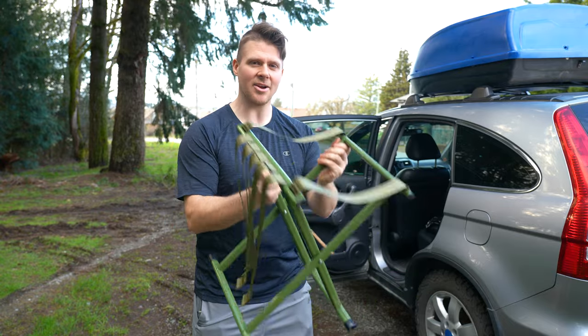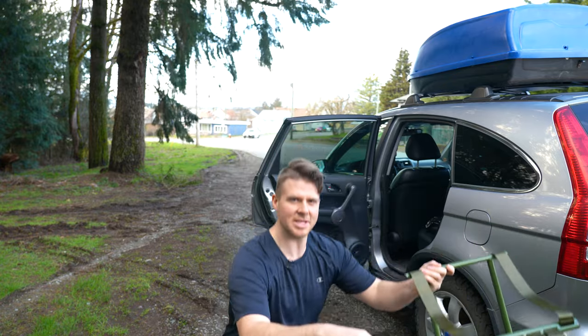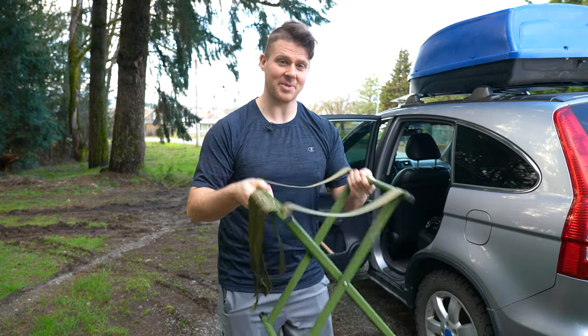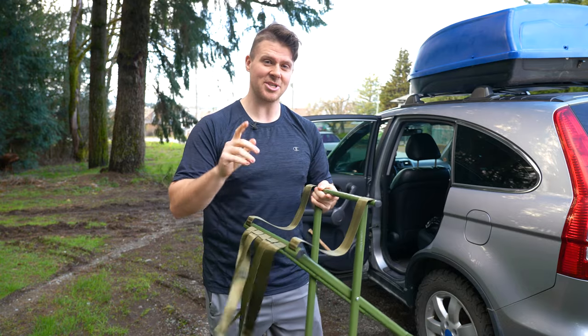It took a lot of searching to find, and also a lot of stools are really short — like half the height. You'd be really squatting down to try to take a crap. This thing is a perfect height. I think it's 16, 17 inches tall, which is perfect. Let me show you how this works.